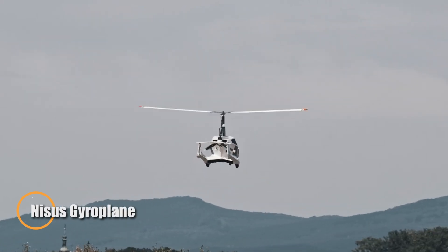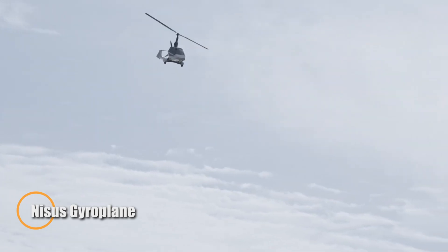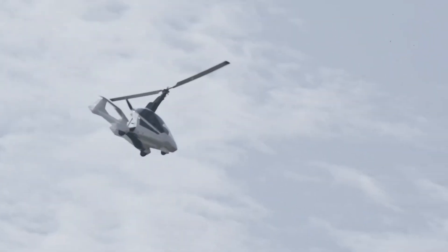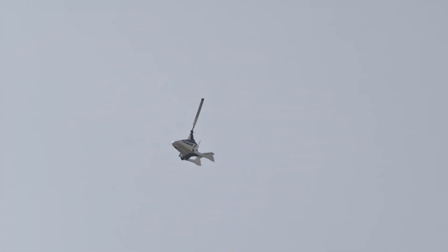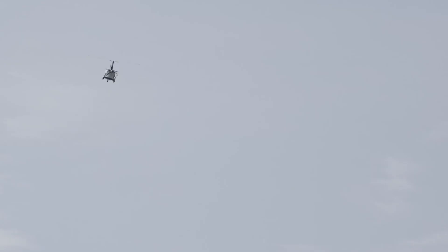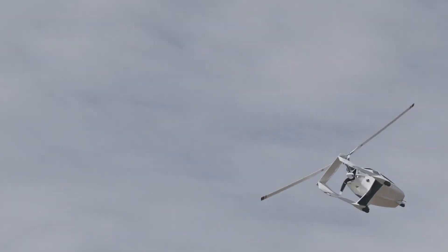The Nicest gyroplane brings a fresh take on personal aviation with a sleek, compact frame and high-performance specs. It measures just under 5 meters in length and stands 2.7 meters tall, housing a streamlined 1.3-meter-wide cabin. Powered by a 141-horsepower Rotax 915 iS engine, this nimble aircraft cruises comfortably between 130 and 160 kilometers per hour, with top speeds reaching 195 kilometers per hour and a safe operating minimum of just 30 kilometers per hour.